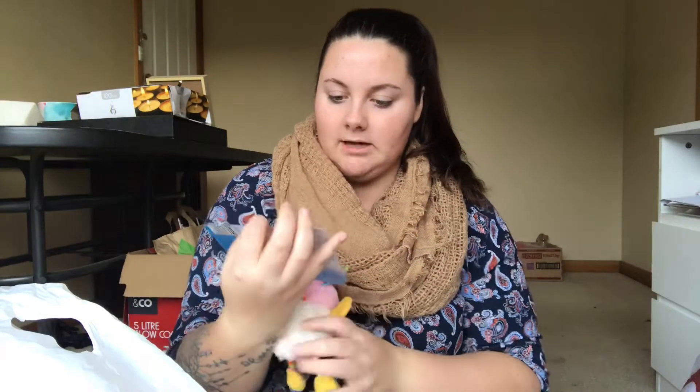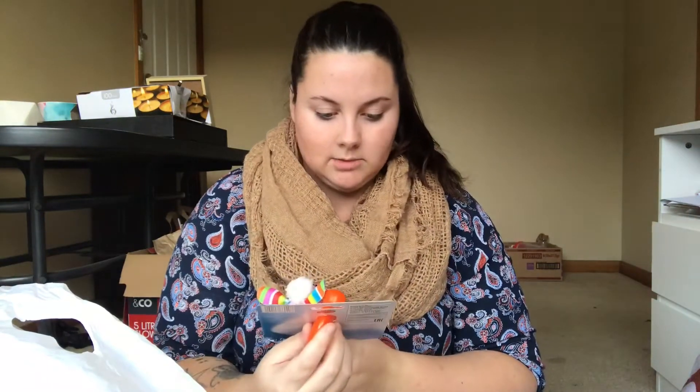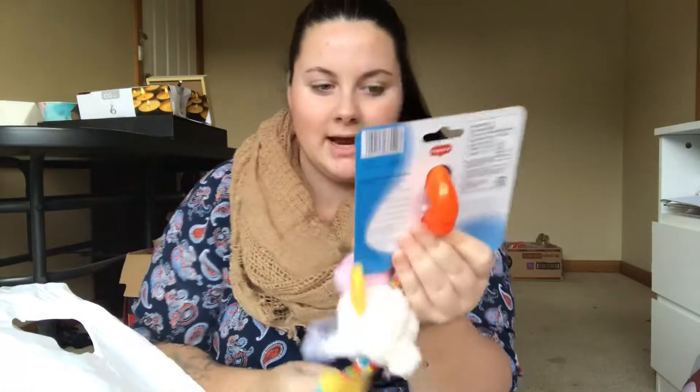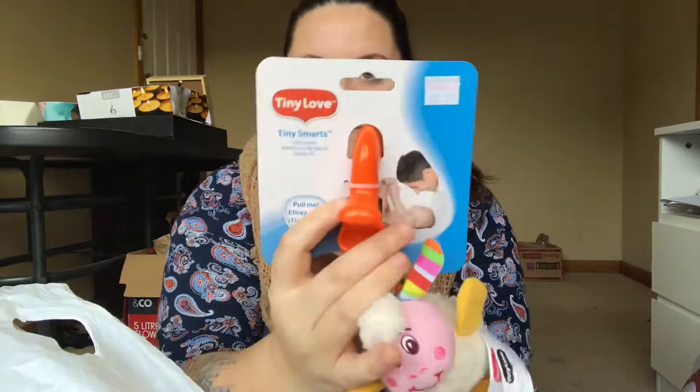Next thing that we brought was this little Tiny Love Tiny Smarts Lily lamb. I thought that was super cute — it can clip onto anything, which is really great. It was $12.95.